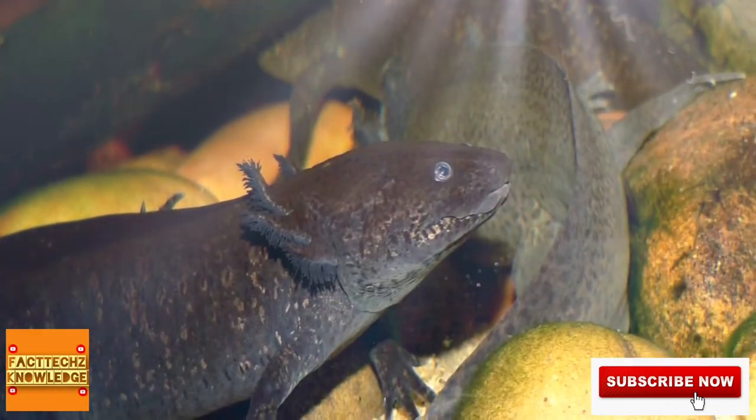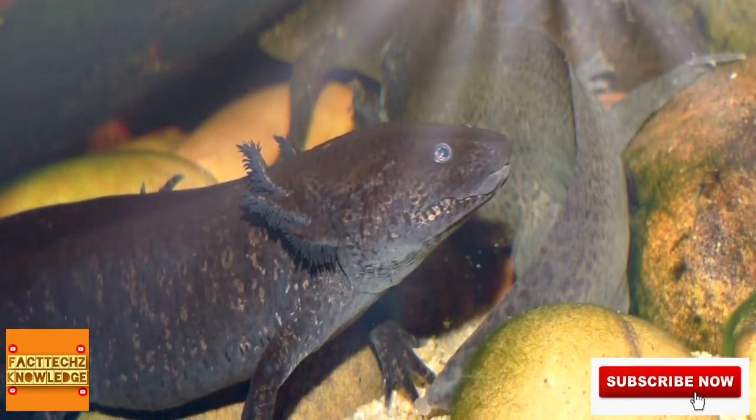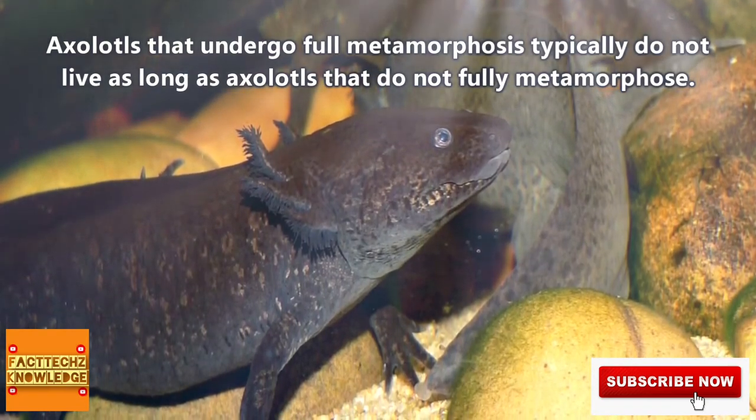Something observed in captive axolotls is that when a rare individual does undergo metamorphosis, thus losing their external gills, their life expectancy is actually decreased.